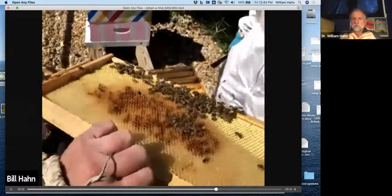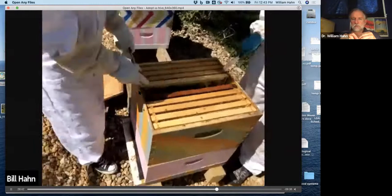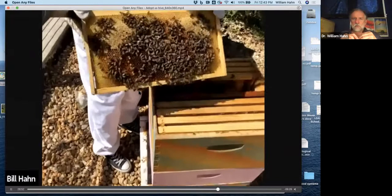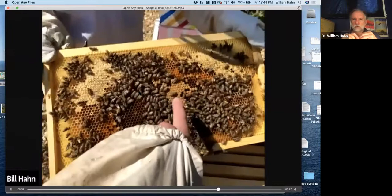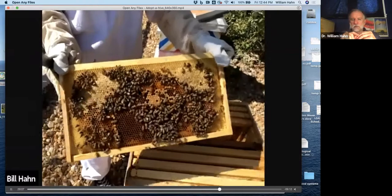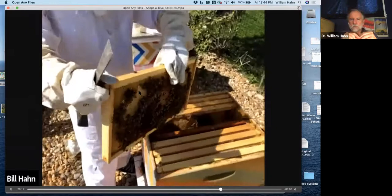Looking at these frames real quick — they have a little bit of pollen, a little bit of nectar and honey on them. We're looking for brood. This is all closed brood, which is good — it's a nice, pretty solid pattern. That's healthy. A healthy brood has a solid pattern. If we have a lot of holes in it, that means the bees ripped out the larvae because something went wrong in that cell — it was infected or stopped developing.